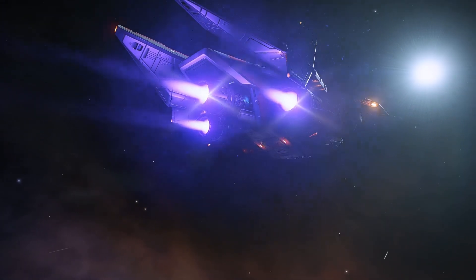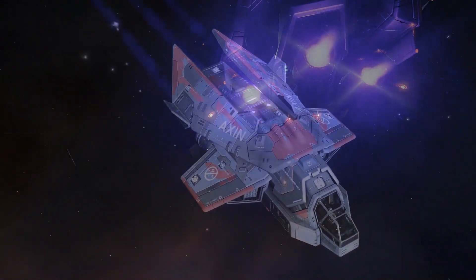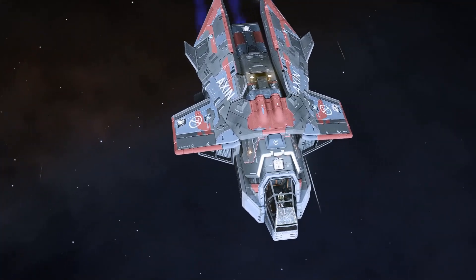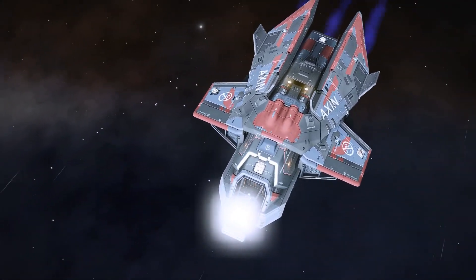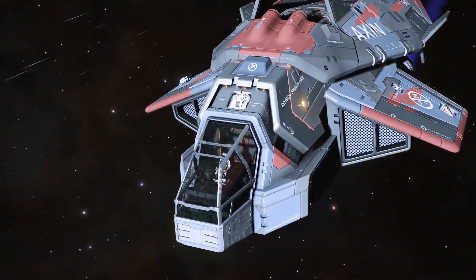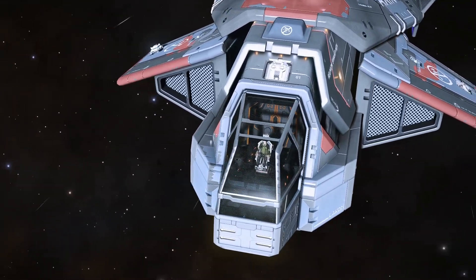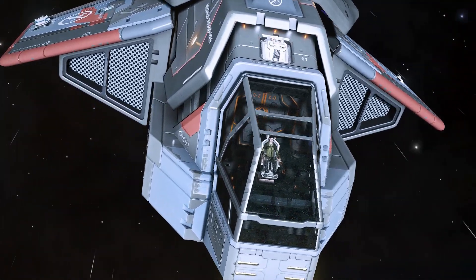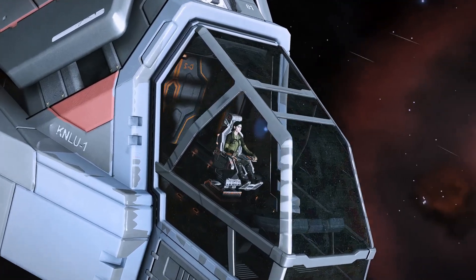The Diamondback Scout is the cheapest ship Lakon Spaceways produce. You'd be forgiven for thinking that its low price and tiny frame would make it a terrible choice for AX combat, but this ship has a top speed of over 580 meters per second. It has maneuvering capabilities almost on par with the dedicated AX ships, the Chieftain and Challenger, and while it cannot mount as much armor for protection, it is a very small and very fast target.